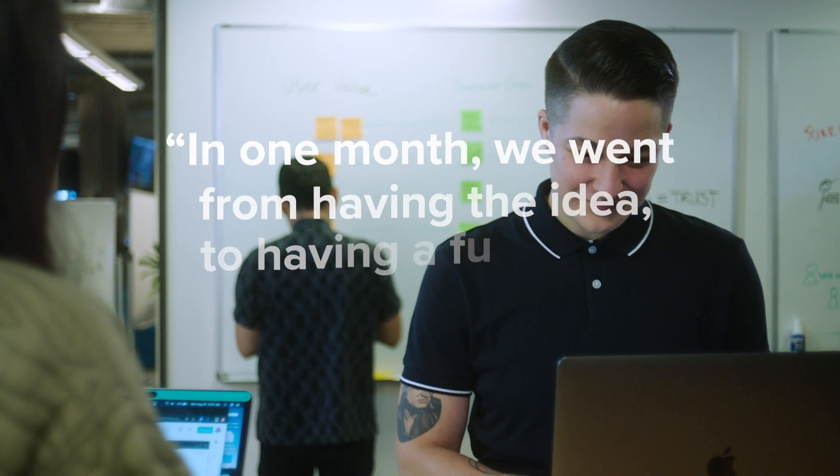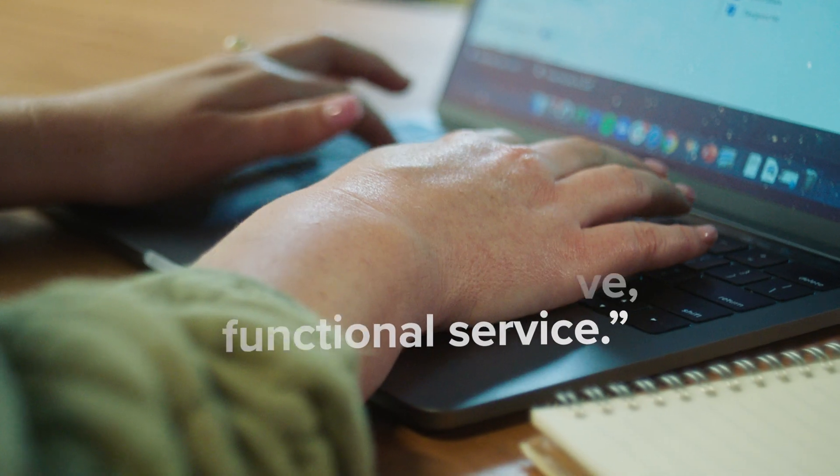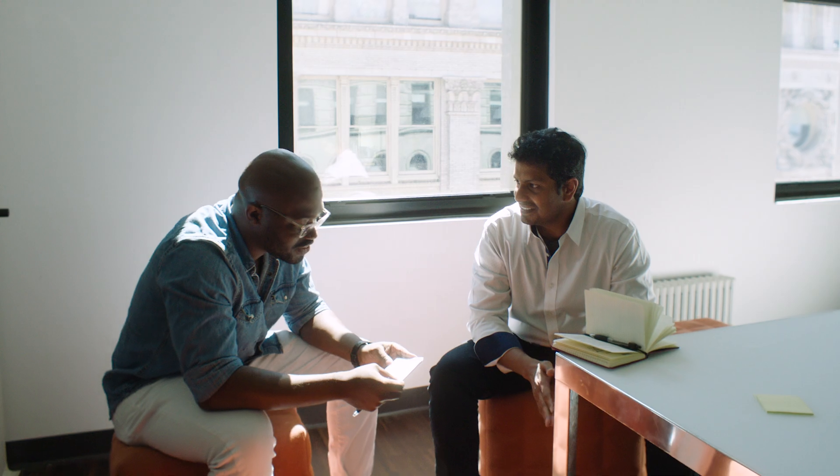In one month, we went from having the idea to having a fully live functional service. The app we built helps essential workers and families search for child care providers near them.